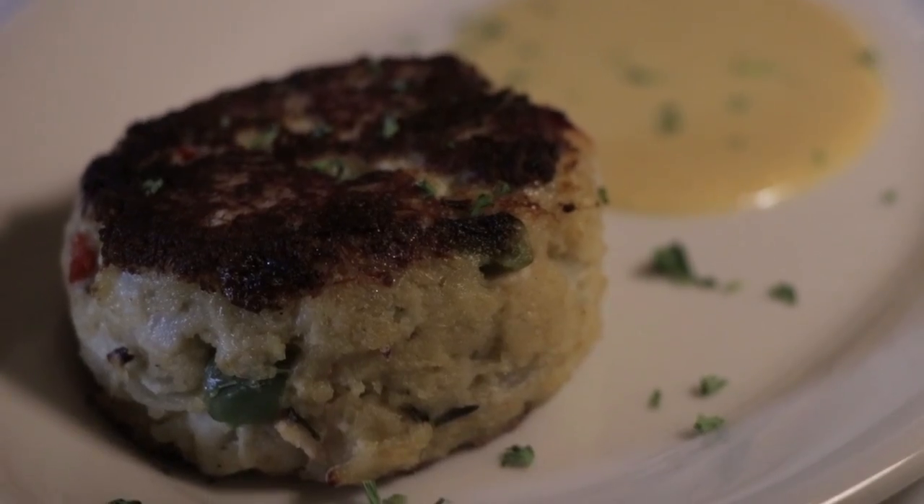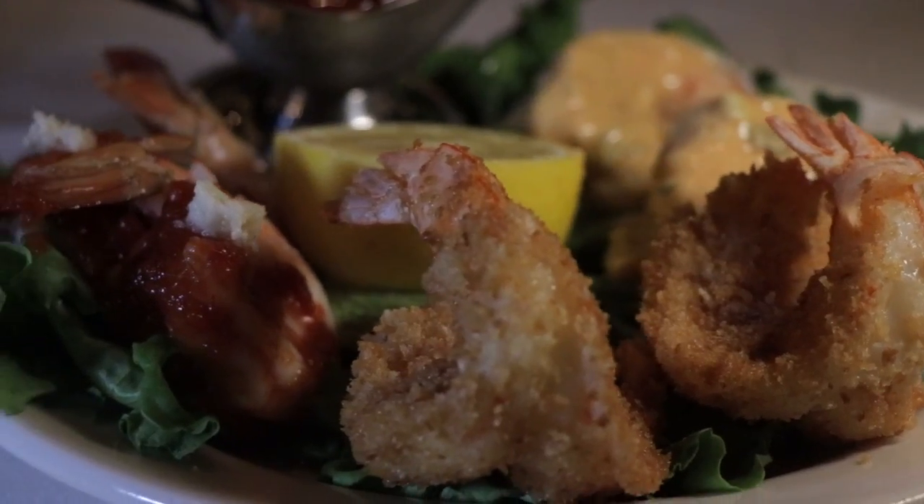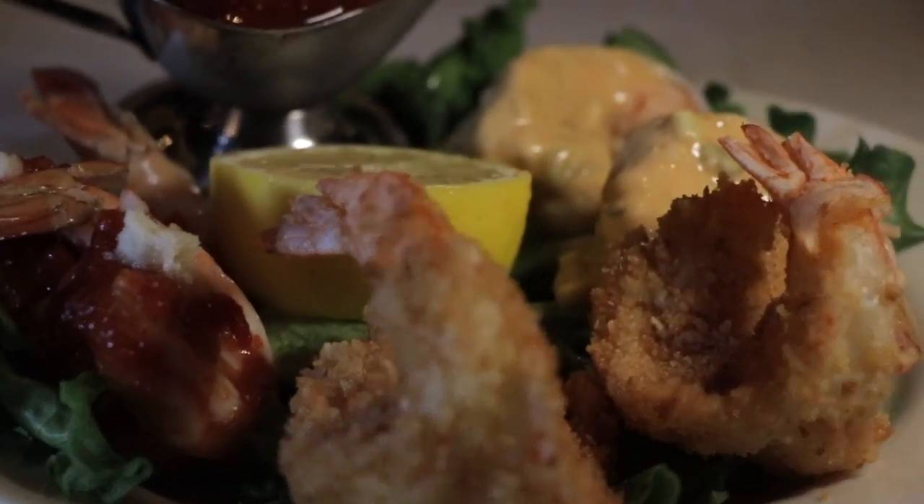We started with the Maryland style crab cake, followed by the shrimp platter, which consisted of two shrimp cocktail, two shrimp remoulade, and two fried shrimp.